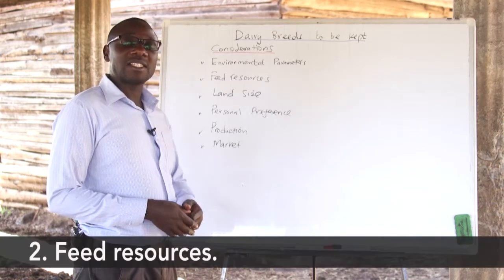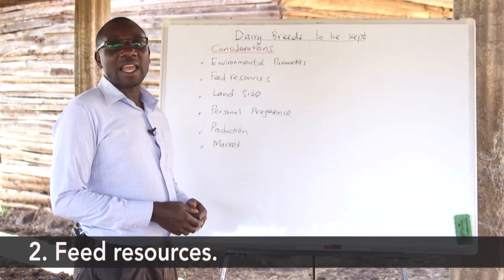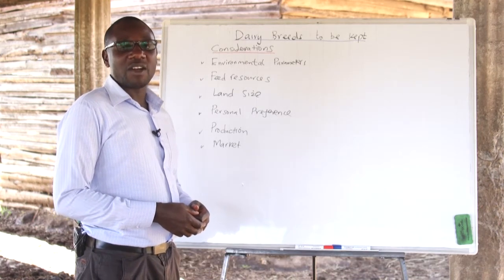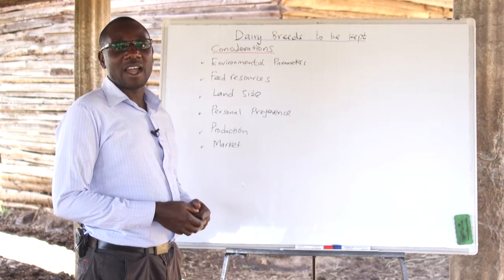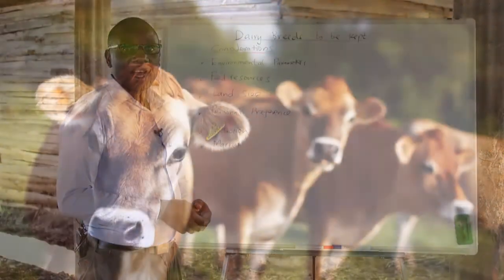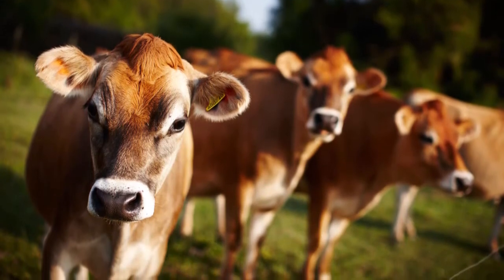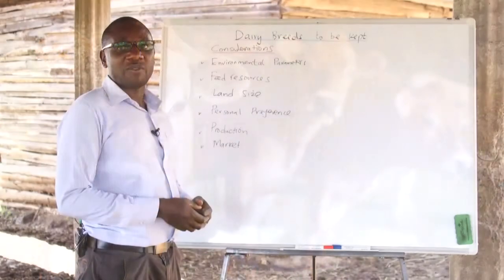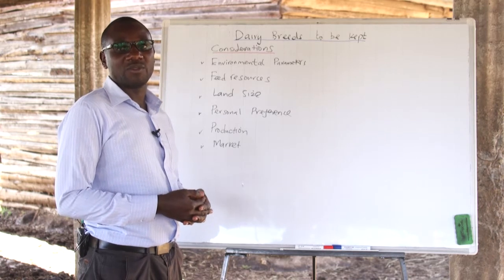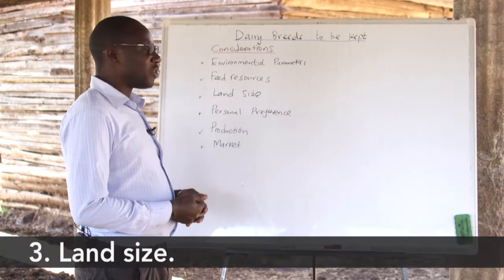Secondly, the farmer should assess the feed resources. The breeds have different requirements in terms of feed. A breed like the Holstein Frisians are known to consume huge volumes of feed, and therefore the farmer needs to assess whether they have enough resources to avail sufficient feeds for the animals. A breed like the Jersey cattle can feed on very little feed resources, so if a farmer feels they don't have enough resources for the heavy-consuming Holstein Frisian, they can consider a smaller breed like the Jersey.